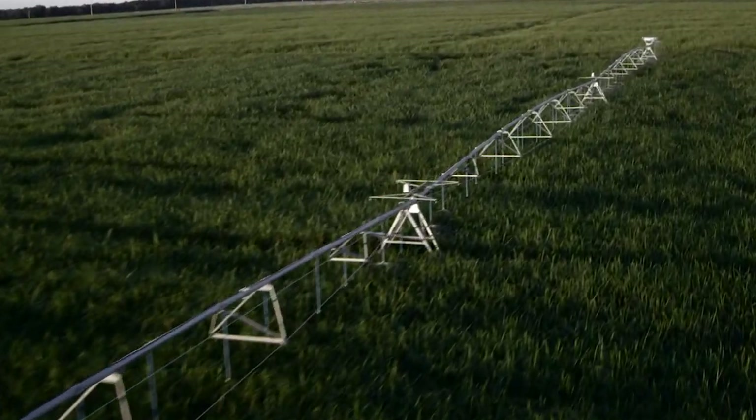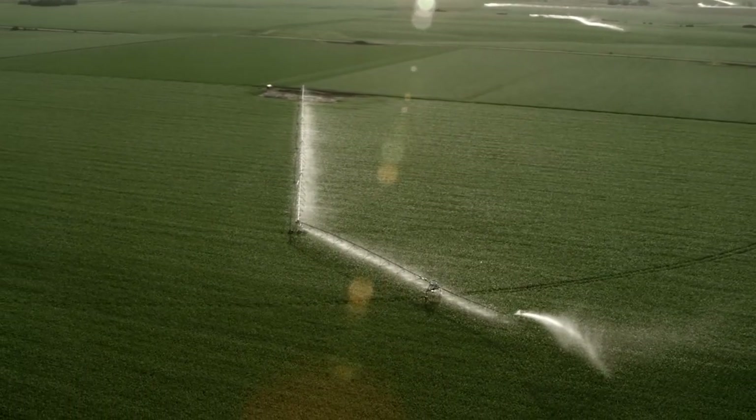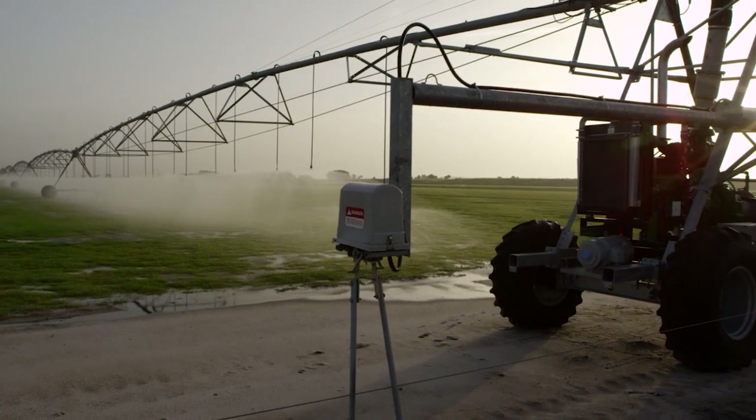We at Valley Irrigation are the world's largest supplier of irrigation solutions and provide you with the irrigation machines that work best to meet your demands. It's our unique way of leading the industry.